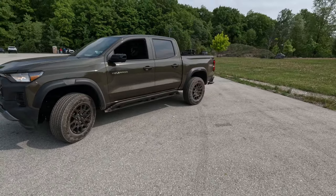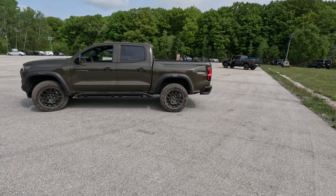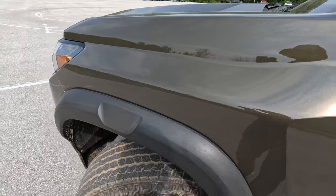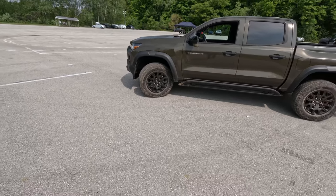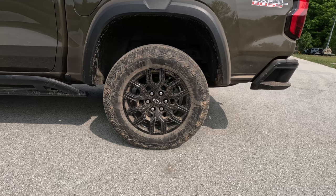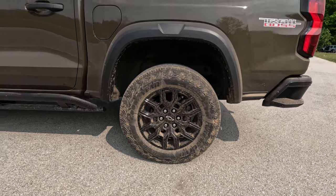Coming around to the side you can see we've got body-mounted rock guards on this particular model — they are weight rated so you can rest on them. The Trail Boss gets these bigger plastic over-fenders because the track is wider than on the Z71. It's riding on blacked-out wheels — you can get 20s but why would you? These are 265/65 R18s in a very nice black style. You can see I'm not the first one to drive this one today, so we're going to have some fun.